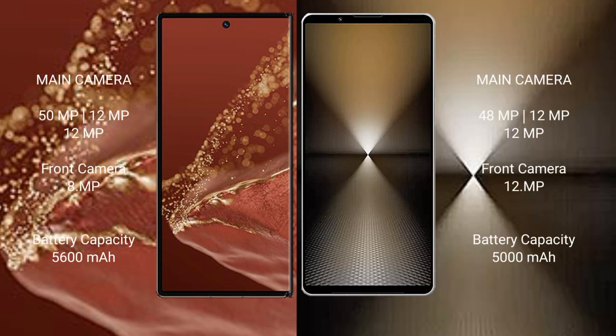Huawei Mate XT Ultimate features a triple rear camera setup: 50MP plus 12MP plus 12MP, with an 8MP front camera. Sony Xperia 1 Mark 6 features a triple rear camera setup: 48MP plus 12MP plus 12MP, with a 12MP front camera.